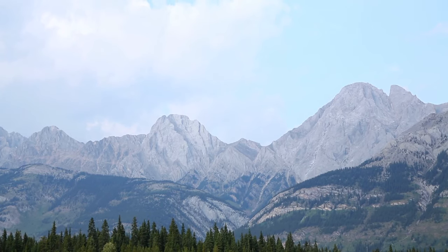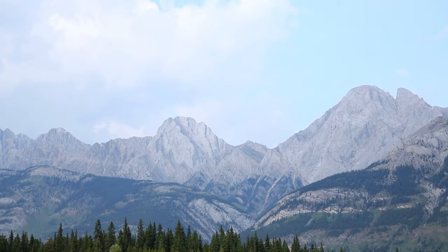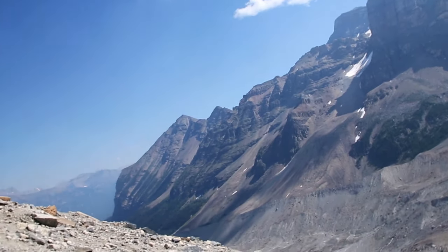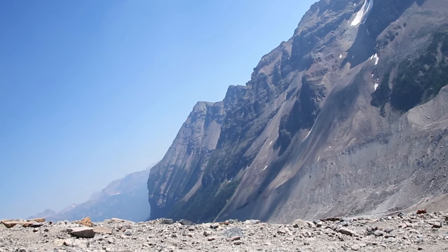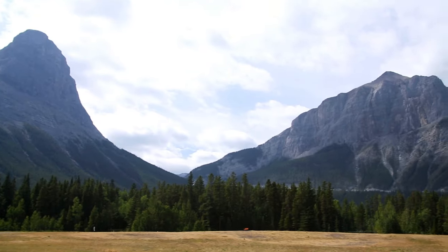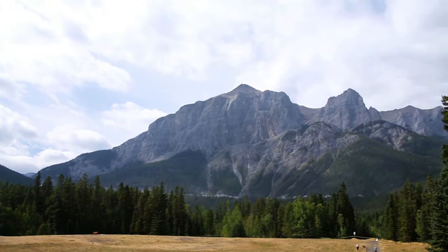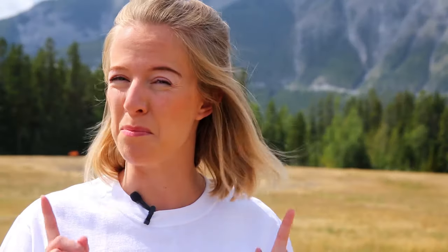The Rockies, more formally known as the Rocky Mountains, is a mountain range that stretches from Canada to America. It goes from a province called British Columbia all the way down to New Mexico — it is nearly 5,000 kilometers long. The mountains you can see behind me are part of that mountain range in Canada. Based on what we've learned about plate boundaries and plate movements, how do you think these mountains were formed? Divergent, convergent, or transform? Tell the person next to you what you think.